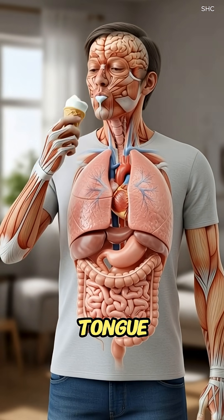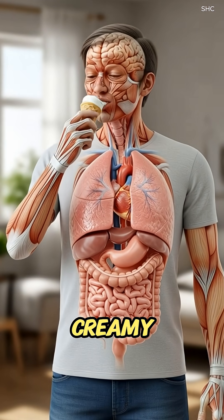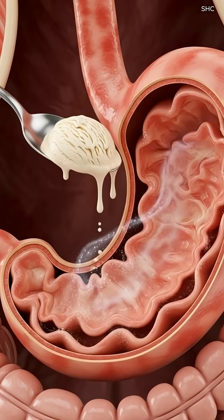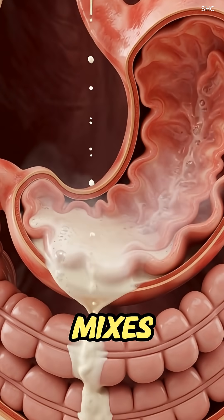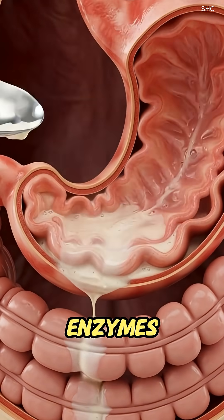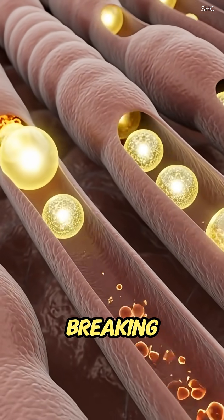As the ice cream touches the tongue, its cold, creamy texture begins melting instantly, activating taste receptors while saliva mixes in, allowing enzymes like amylase to start breaking down sugars.